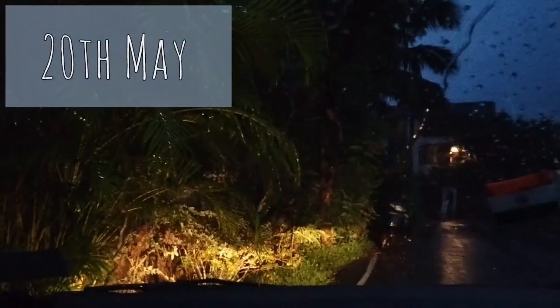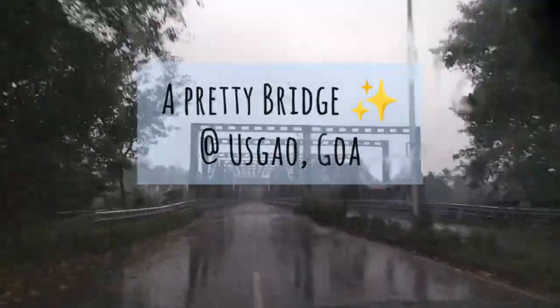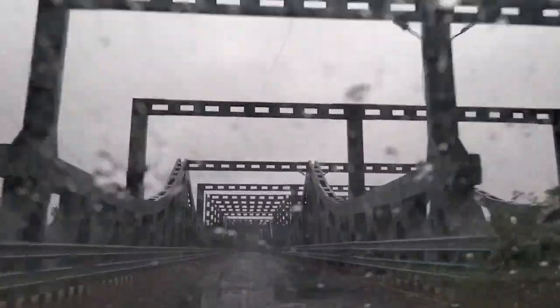This is the 20th of May when we set off and it was really raining heavily at that time. But after we sort of reached more into Mahabaleshwar it was raining less. Here we saw a really pretty bridge.